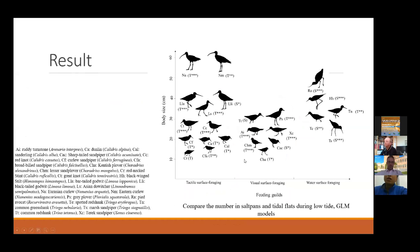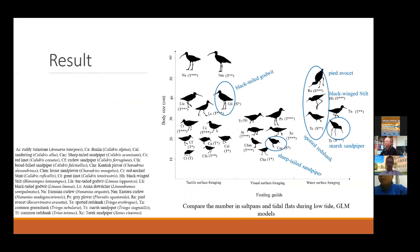From the low tide count results, most water-surface foraging species — like Black-winged Stilt, Pied Avocet, and Marsh Sandpiper — had significantly higher numbers in the saltpan than on the tidal flat. Also, Black-tailed Godwit and Sharp-tailed Sandpiper showed similar patterns. Two other species, Common Redshank and Ruff, used both habitats with no significant difference in numbers. All other species had significantly higher numbers on the tidal flat than in the saltpan.